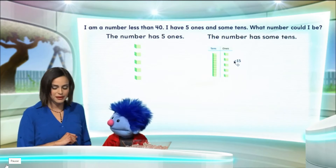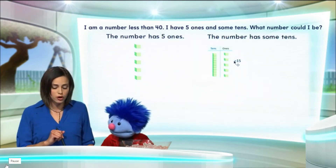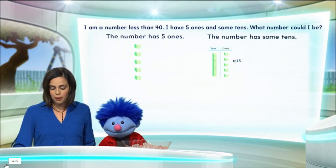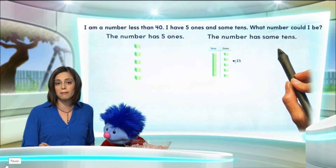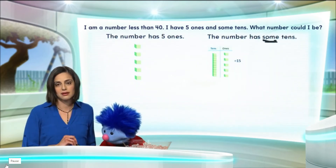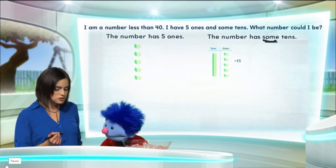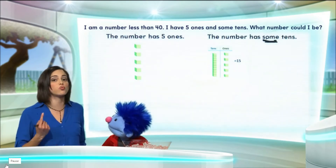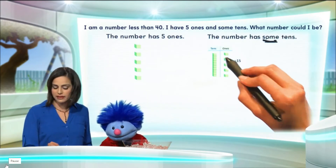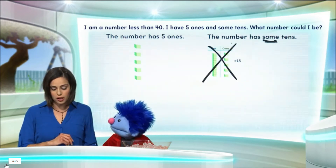Is that correct? But wait a minute. You have to be very careful when reading this math puzzle. The math puzzle says "some." If we have some tens, that means we don't have just one ten. We have more than one ten. So we cannot have this as one of our possible numbers.